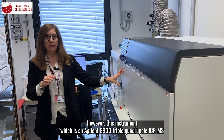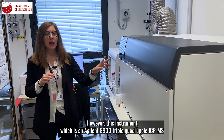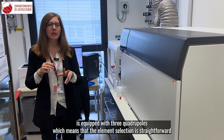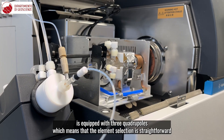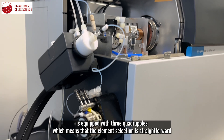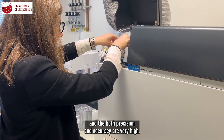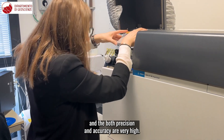However, this instrument, which is an Agilent 8900 triple quadrupole ICP-MS, is equipped with three quadrupoles, which means that the element selection is straightforward and both precision and accuracy are very high.